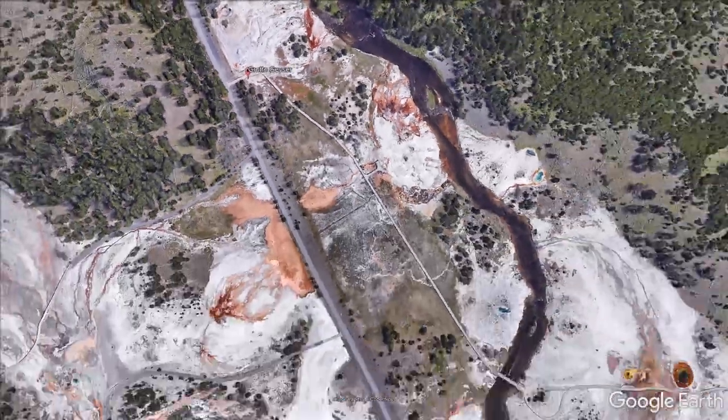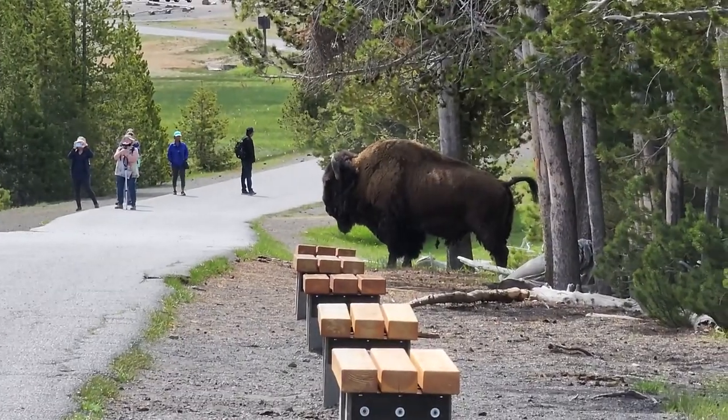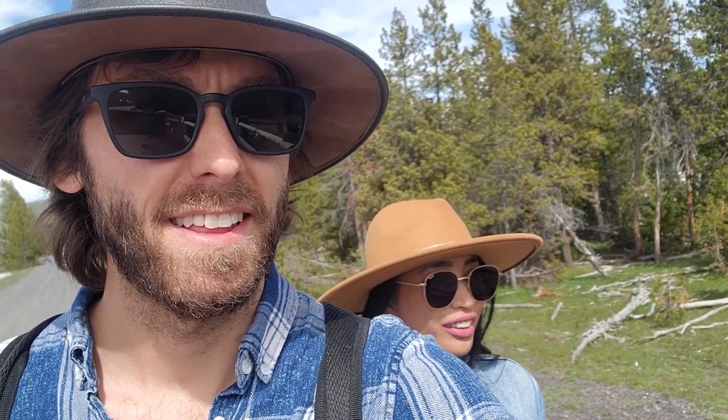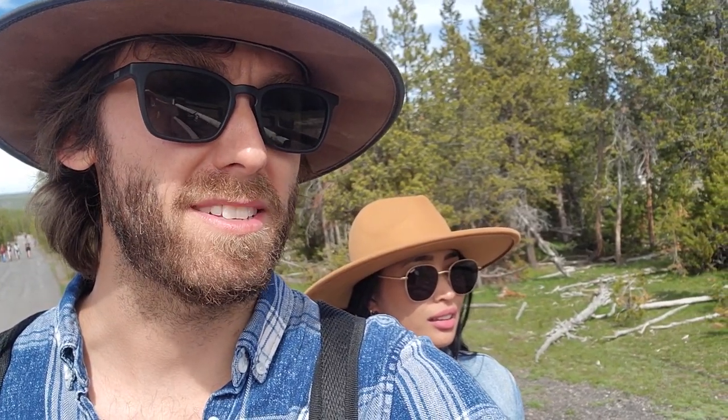We started heading back to Old Faithful, but then something was blocking the path. He's just frozen — what is he going to do now? I feel really bad for him, but I also need to go to the bathroom, which is on the other side of that bison.